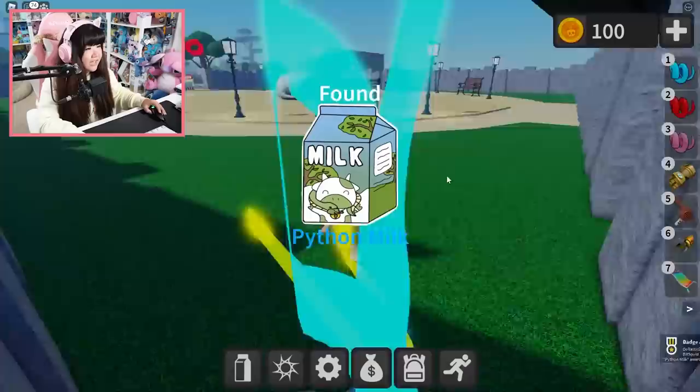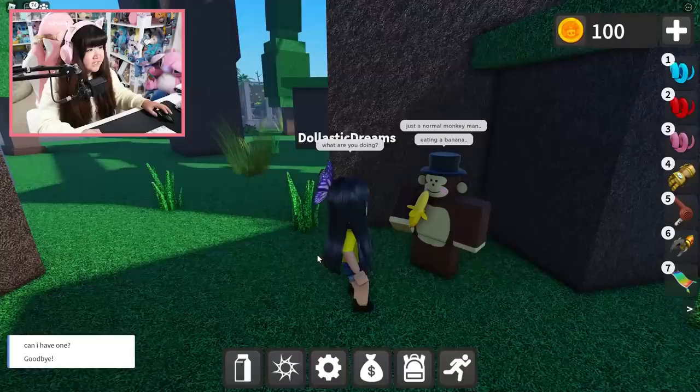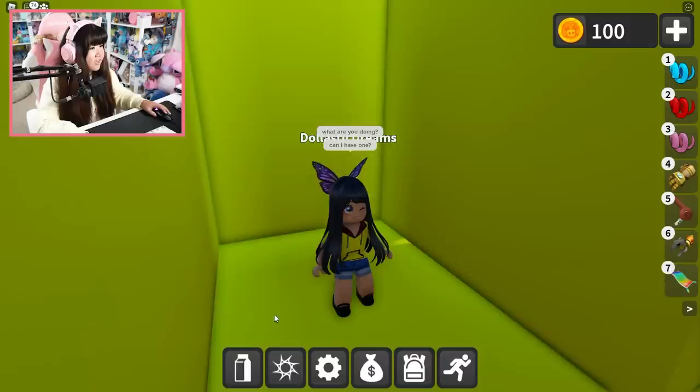So we have a milk in the entrance area. I found the monkey man in the monkey enclosure and I am actually talking to him. Hi there, who are you? 'Just a normal monkey man.' What are you doing? Eating a banana? Can I have one? 'Fine, but you gotta find your own. Good luck.'